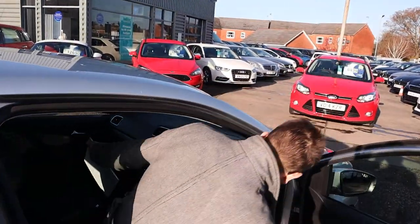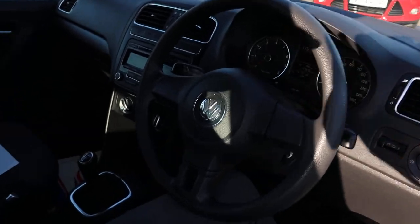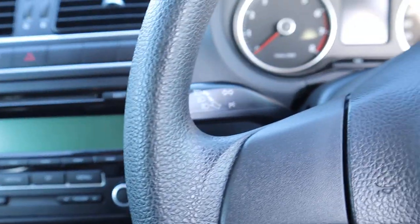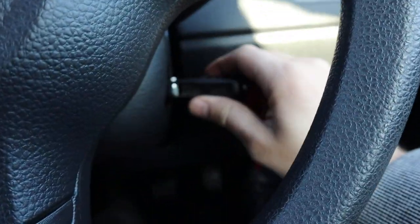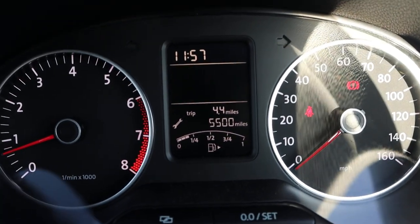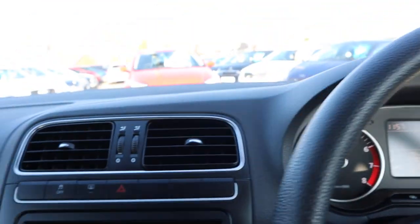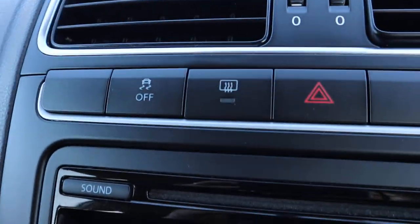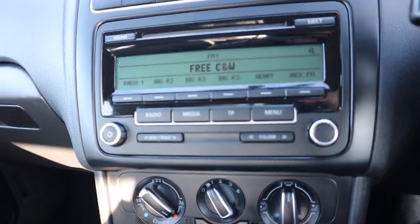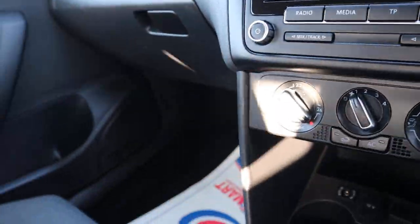Let's have a look inside — put the key in and start the car up. It's very cold, two degrees today. You've got touch control, a rear heated screen, and AM/FM radio with a CD player.